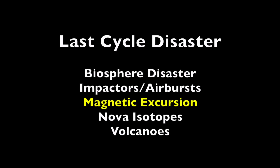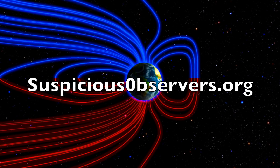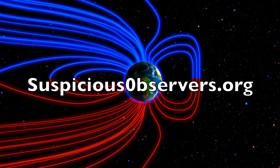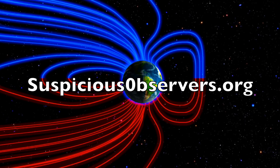A surprising publication on the ongoing pole shift of Earth from world experts says the danger is rising. That's coming tomorrow morning. But today happens to be the birthday of suspiciousobservers.org — on this day in 2013 we uploaded the first episode of the Star Water series.